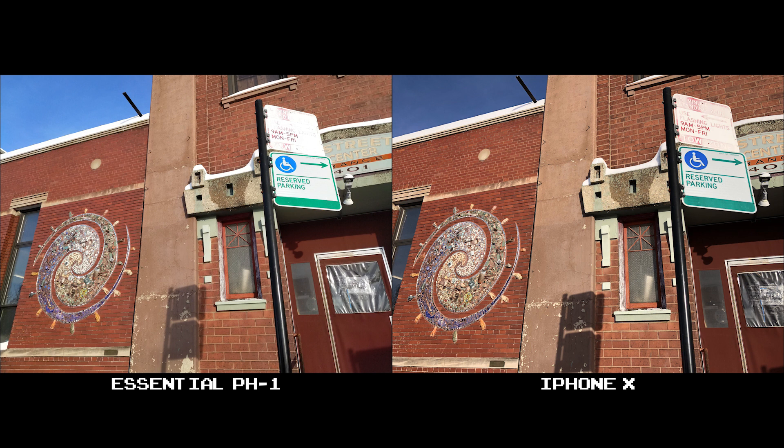In this third set of shots, Essential overexposes a bit versus the iPhone X. That overexposure washes out the street sign, making it more difficult to read. You'll also notice that the shadows aren't as pronounced as they are on the X, and the brickwork in the building also lacks the detail that the X gives.